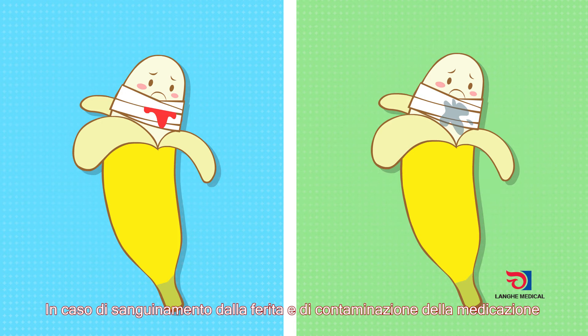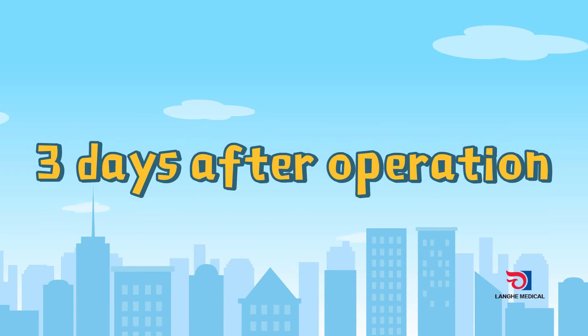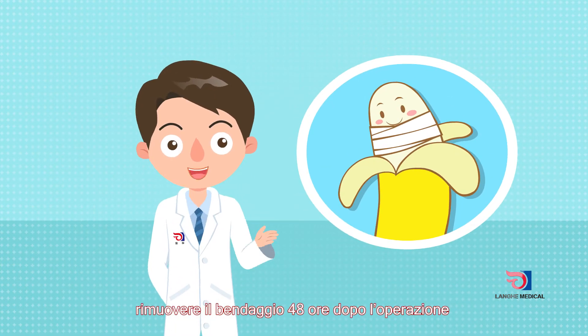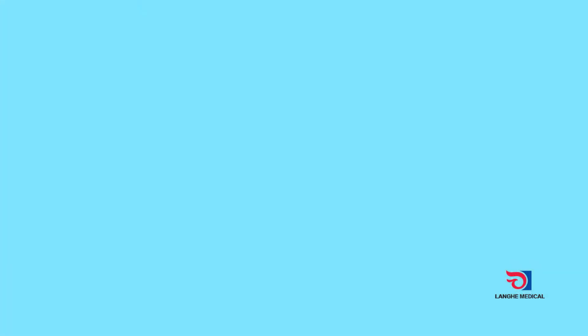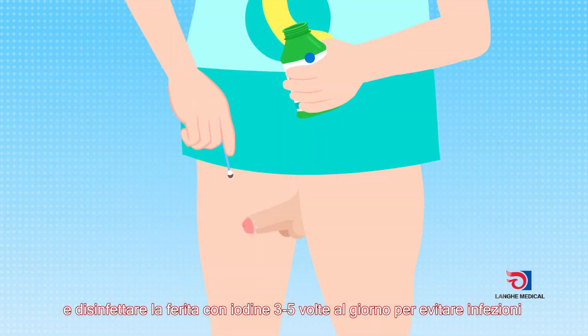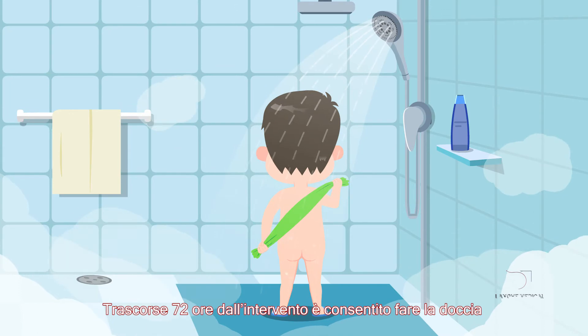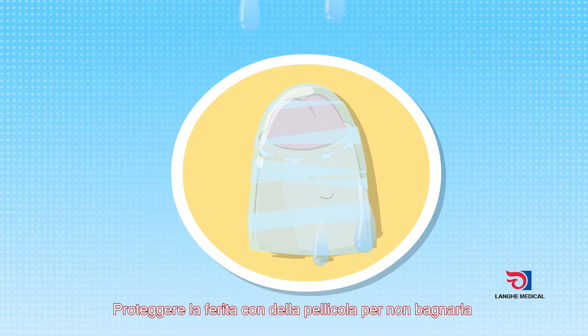If there is bleeding in the wound and the dressing is contaminated, the patient should go to the hospital to change the dressing in time. If there is no special case, remove all bandages 48 hours after the operation and wipe the wound with iodine for disinfection three to five times a day to prevent infection.